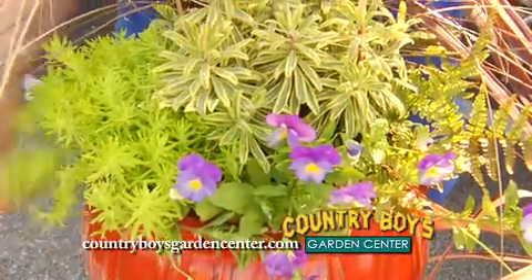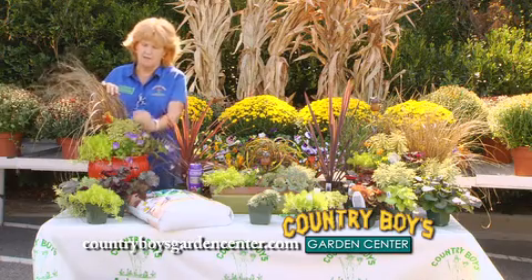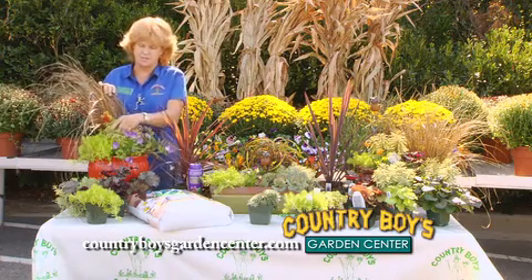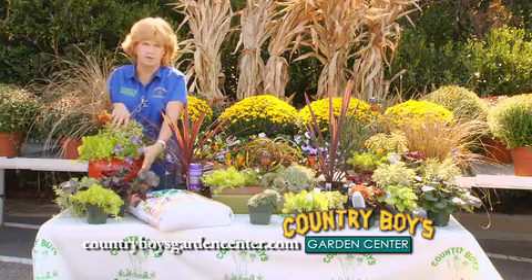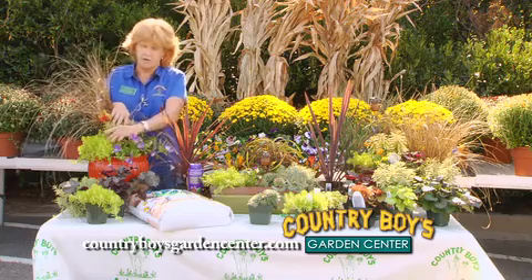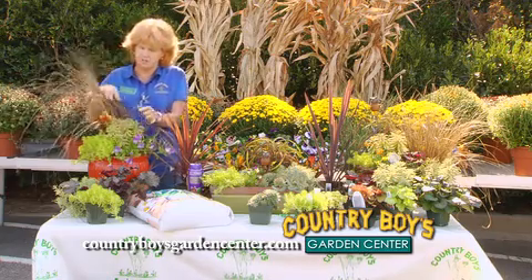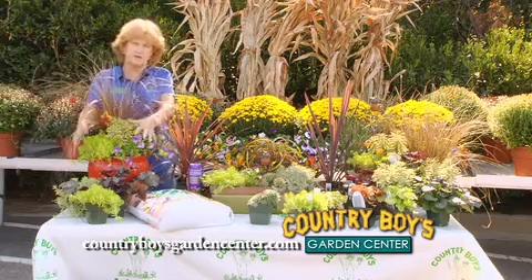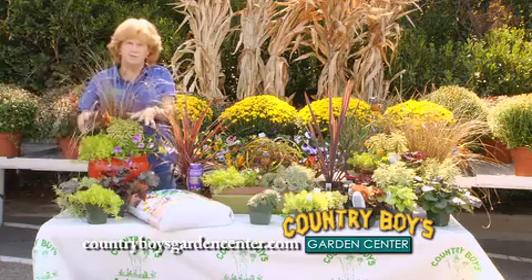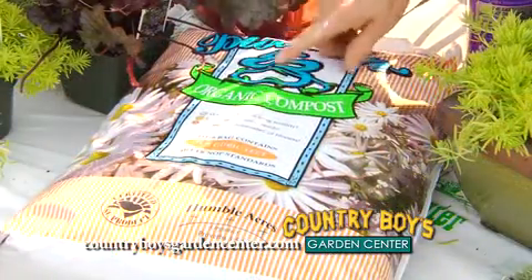I've got autumn fern on the side and violas on the front. I like violas because these new plentiful violas, or pansies, will trail over and they will go all season long, all next spring. You could just set this pot in the shade in the spring and you'll still have the same color all spring into summer.